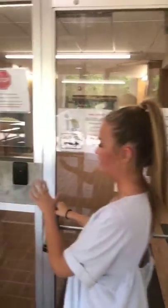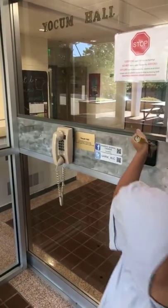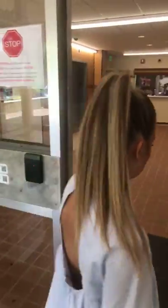We do have a fob system for security, which is really nice. You never have to carry around that many keys — just the fob for your room.